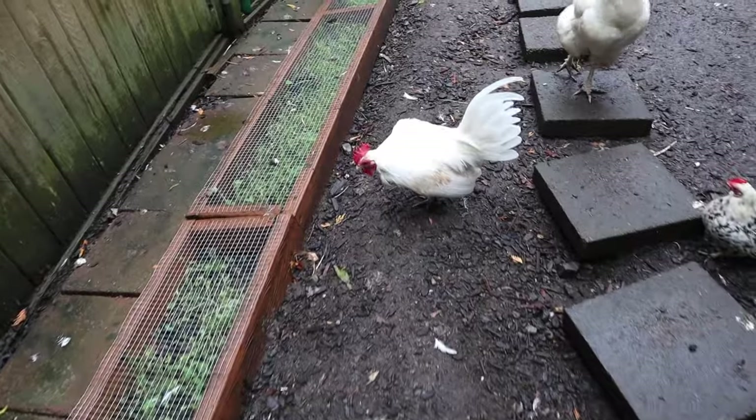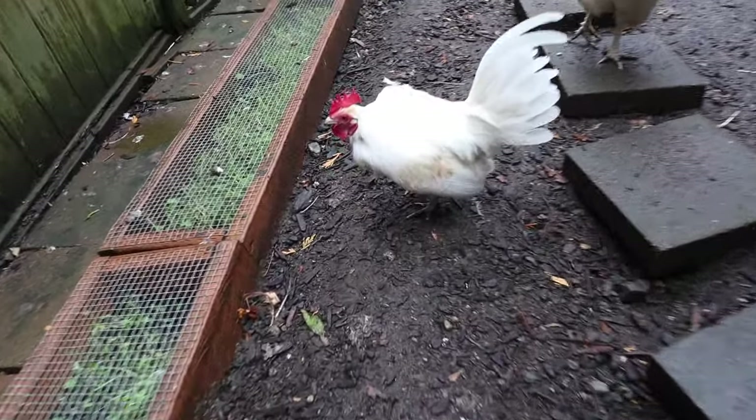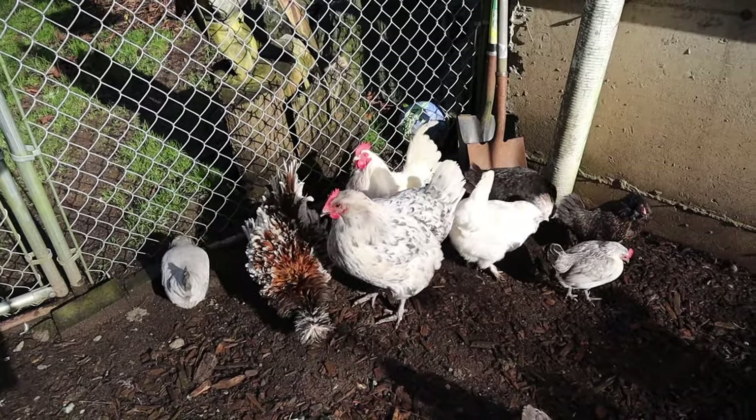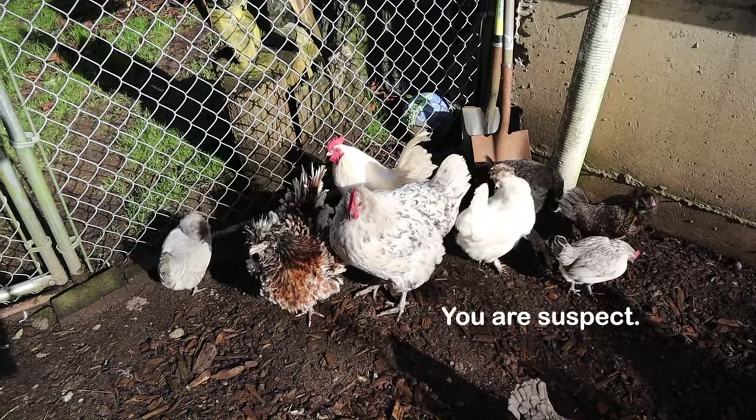I want to tell you what I have learned to be the best process whenever I had a sick baby chick, and hopefully it can help you. What's funny is that's actually how I got Philippe, my rooster — he wasn't sick, but I brought him and his sister Pop-Tart home to take care of a little sick baby chick. And now Philippe attacks me daily. You are suspect, Philippe.